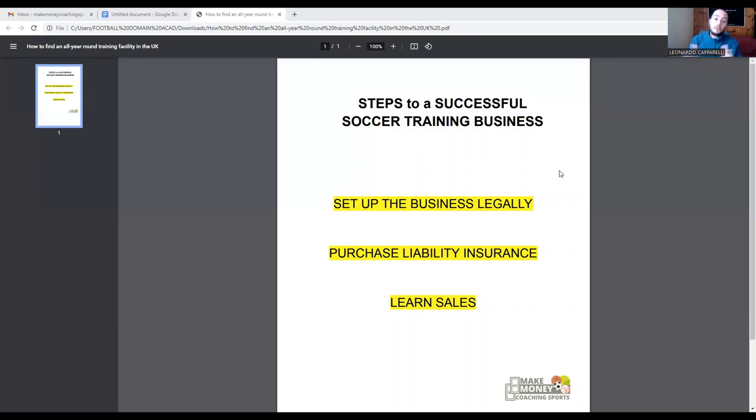If you need help on any of these three things, get in contact with me. You can schedule a 20 to 30 minute call wherever you are in the world — visit my Calendly link in the description to book a free call. We'll jump on Zoom, I'll learn about your business, and share strategies and tips we've been working on with coaches in our program. If you just want to send a question, email makemoneycoachingsports@gmail.com. Thank you for watching and I'll see you on the next video.